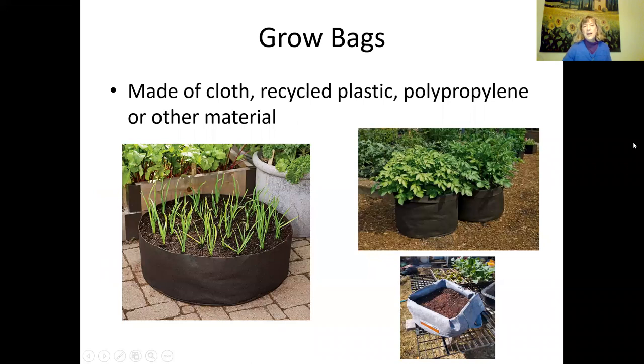Grow bags are getting really popular, but there are lots of different types. The cloth ones will dry out much faster, and recycled plastic ones too. Some grow bags are made of polypropylene or pure black plastic — make sure those have holes on the bottom, as they'll retain a lot more water. I grew potatoes last year in grow bags made of recycled plastic. They drain really well without holes on the bottom. My potatoes turned out great, while I lost a whole row in my garden bed to gophers in just a few days.